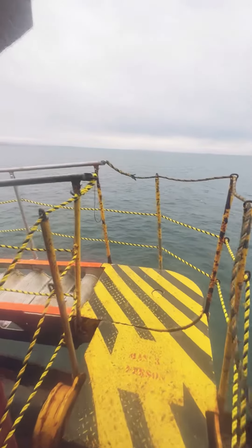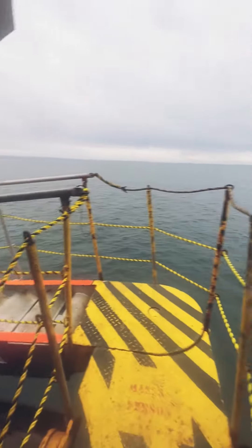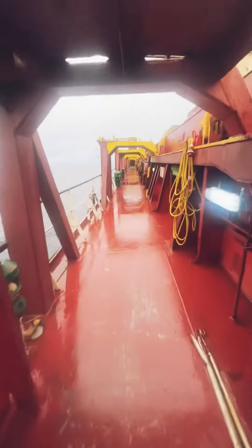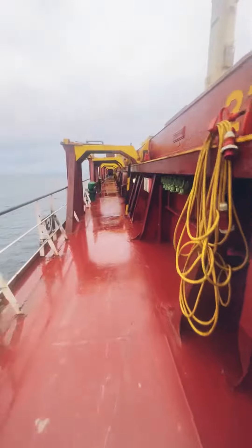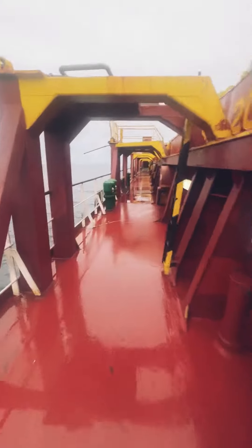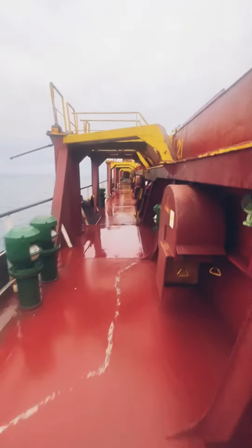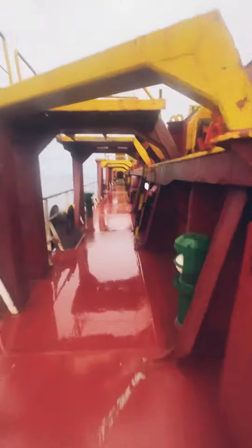This is the gangway. What is a gangway? When we go to port, we go to the ladder — that is the gangway. When we go to the ship or leave the ship at port, this gangway is used.